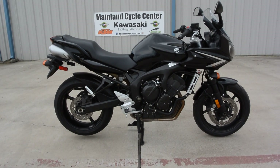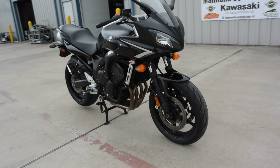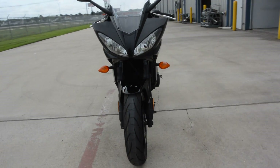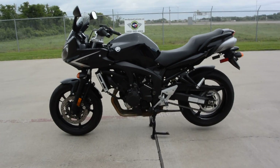Hi, this is Albert with Mainland Cycle Center. Today I want to show you a pre-owned 2008 Yamaha FZ6 600cc inline four sport bike.